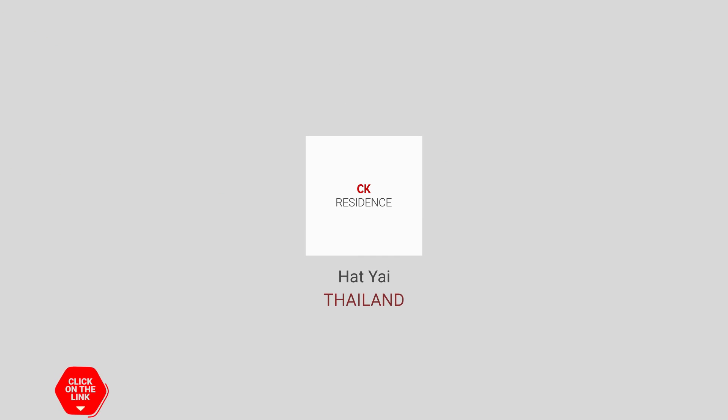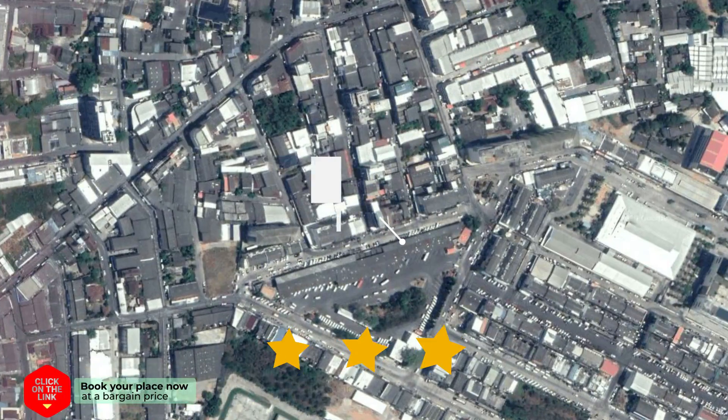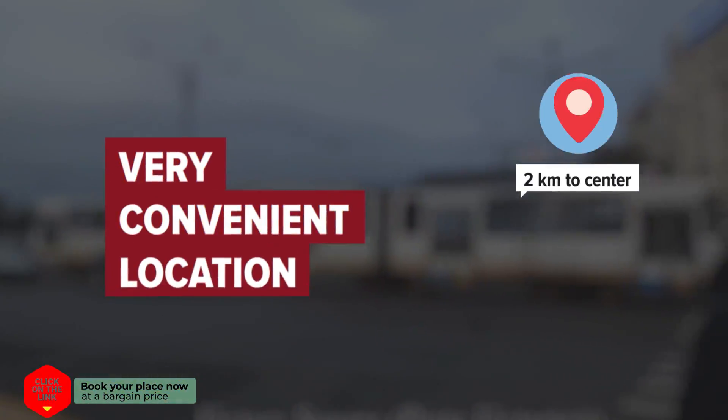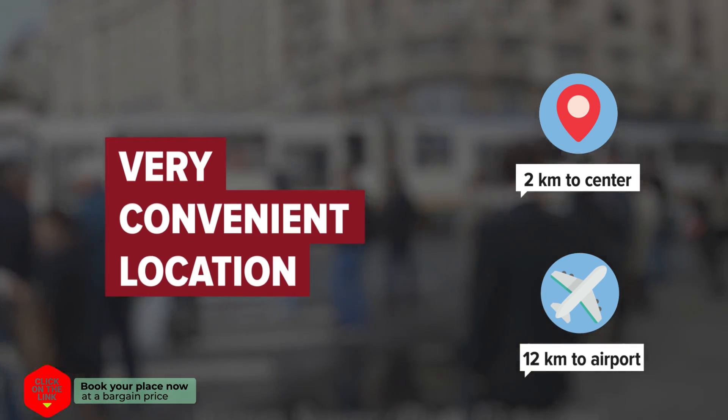CK Residence in Hat Yai, Thailand. Distance to city center is 2 kilometers, and distance to the airport is 12 kilometers.